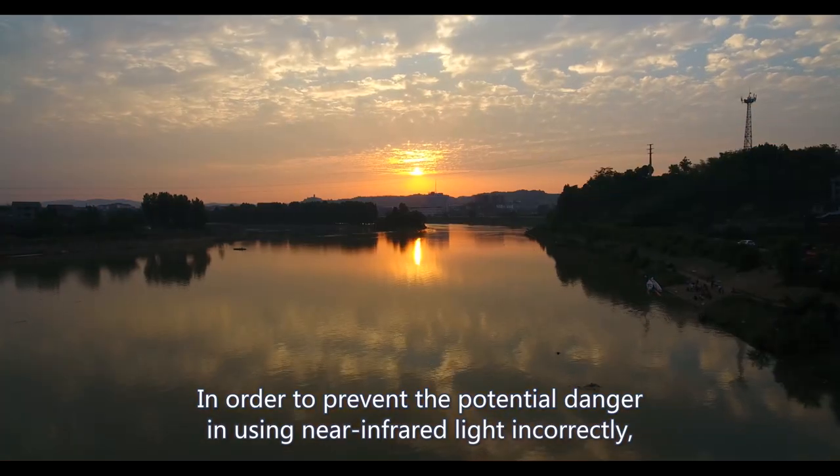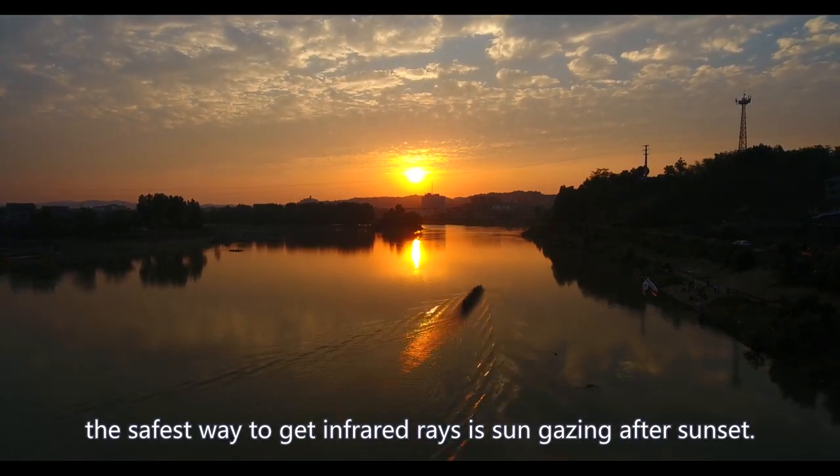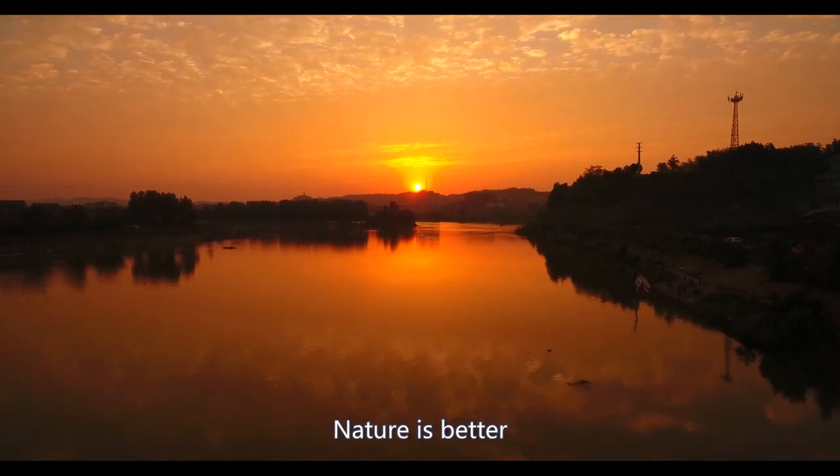In order to prevent the potential danger of using near-infrared light incorrectly, the safest way to get infrared rays is sun gazing after sunset. When the sun is no longer in the atmosphere, nature is better.